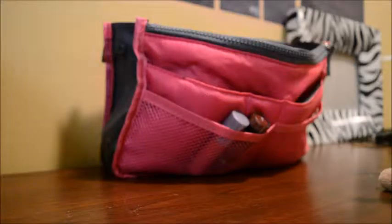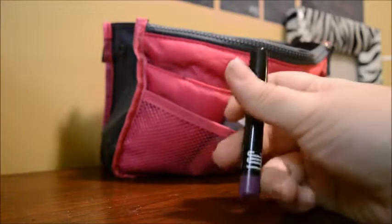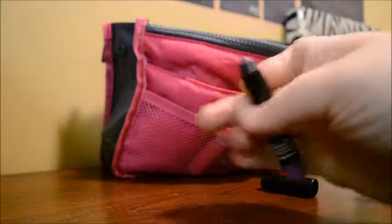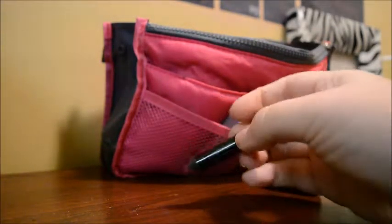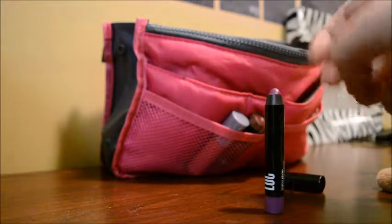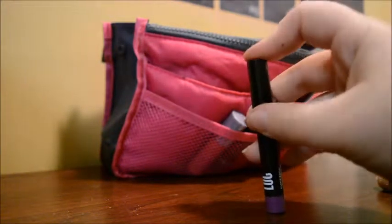The next one I have here is this LOC or Lock lip color in the color Purple Rain — shout out to Prince. This is amazing, I love this. I got this one in my BirchBox and the other one in my Ipsy bag. I love this — it's like a purplish color, it works really, really good, and it feels super soft.